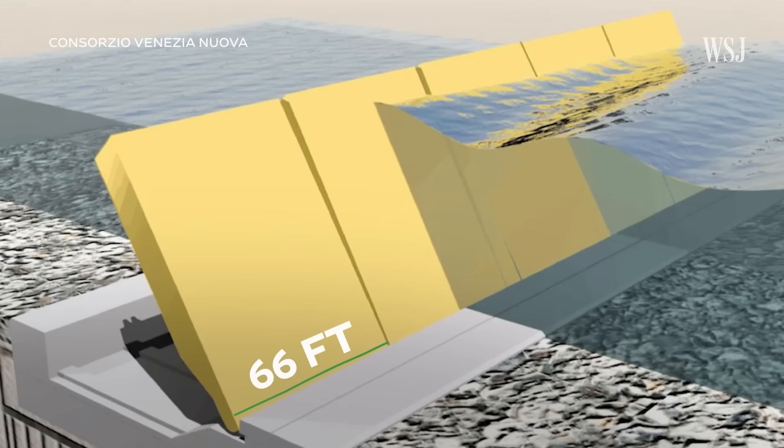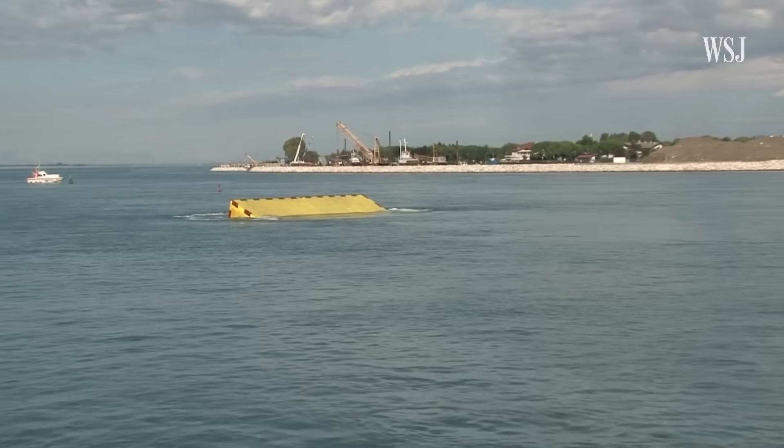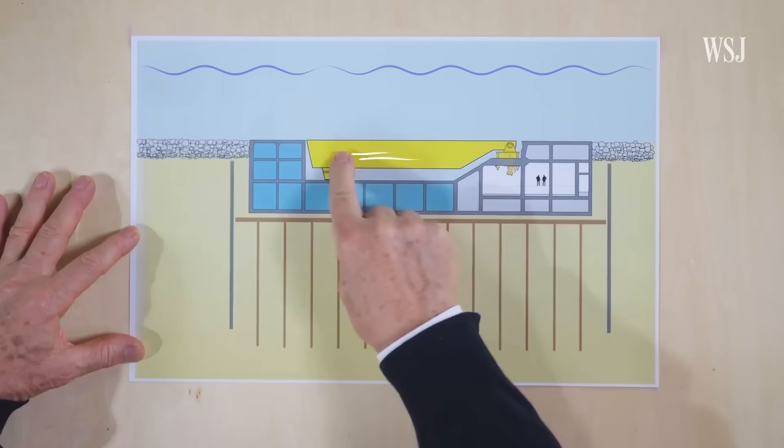Each gate is 66 feet wide, 12 to 16 feet thick, and 61 to 97 feet tall — making the tallest gate more than half the size of the Leaning Tower of Pisa. If forecasts show especially high tides, the city raises the gates, which takes about 30 minutes. Air is pumped inside and it starts floating.